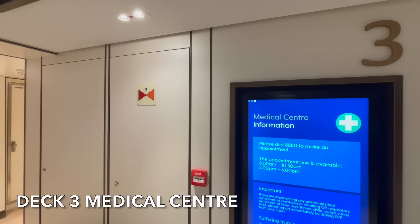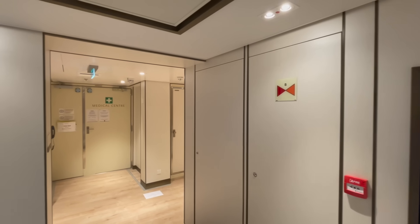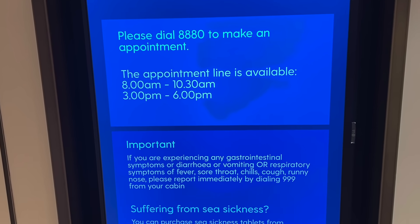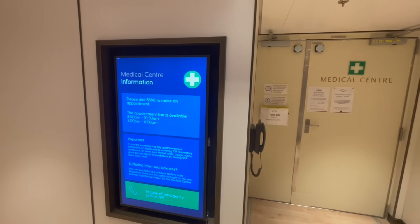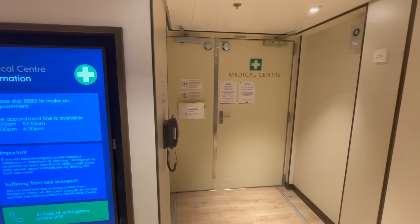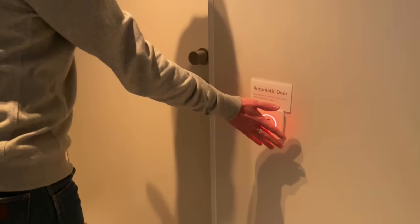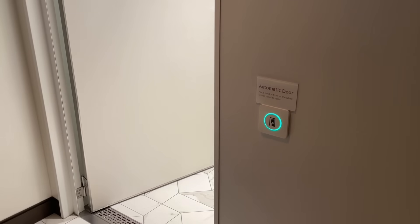On Deck 3 you'll find the Medical Centre. If you're on board and need to make an appointment, you can do this by dialling 8880, or in an emergency 999. Seasickness tablets can also be purchased from reception. Please ensure you have adequate medical travel insurance. All public toilets on Arvia are non-touch — all you need to do to open the door is wave your hand over the sensor.